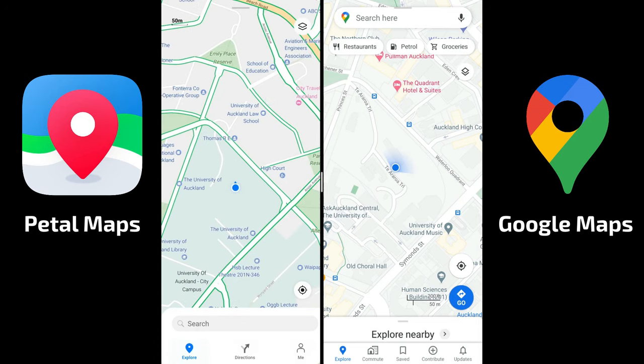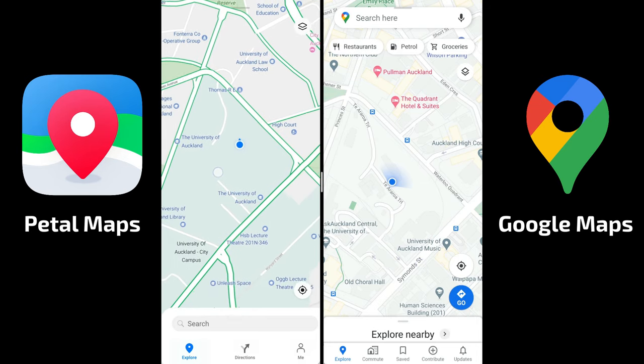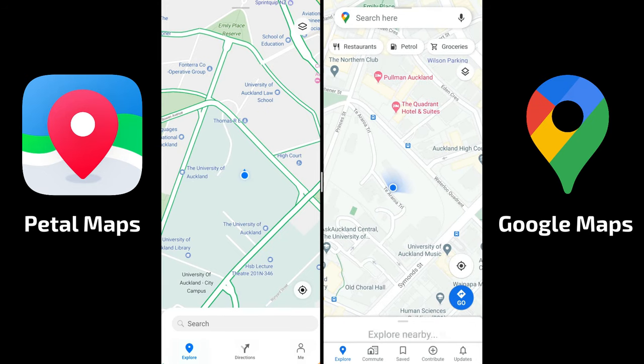Google Maps has a little bit more detail — you can see the street is shown as well, but this little road here where I'm sitting right now is not visible. It's not really a road, it's just a walkway for pedestrians.